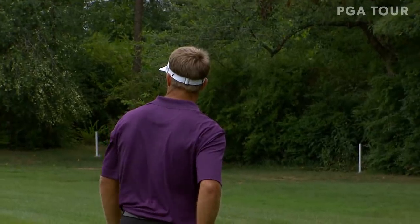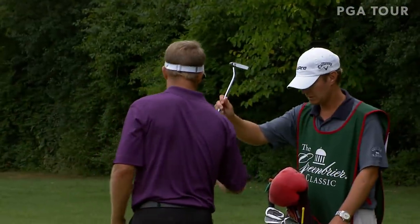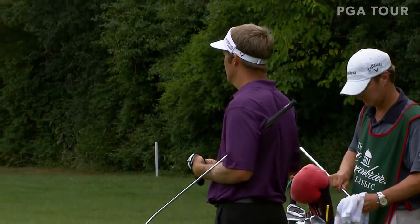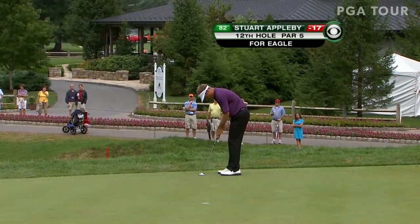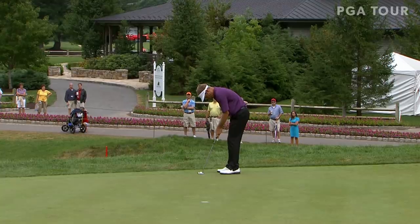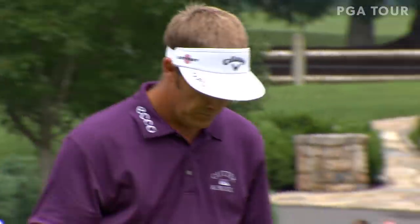Stuart Appleby is... approaching — I almost hate to say it — putting into the discussion, the 59. Well, then don't. I didn't say it, did I? Over to 12. Now the eagle putt that would give Appleby the lead by one. Could be an amazing moment. Stay on line — oh, yes! Three perfect strikes, and Appleby now 8-under through 12 holes today.